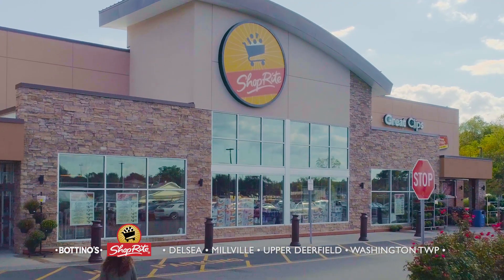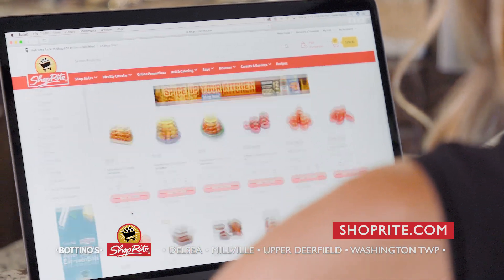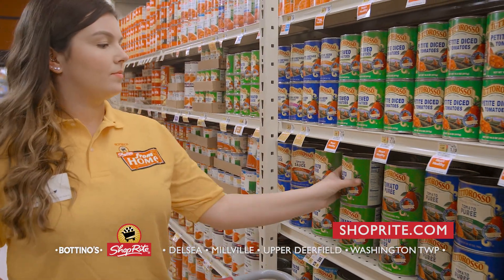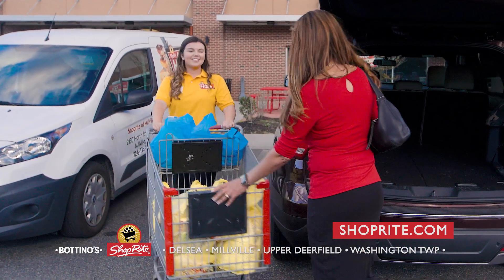I'm shopping online at Botino's ShopRite. Botino's makes online grocery shopping fast, easy, and convenient. Visit ShopRite.com, make your selections from our easy-to-navigate website, and hit Send. Our trained home shoppers will do the rest. Then pick up your order, or we'll deliver. It's that simple.